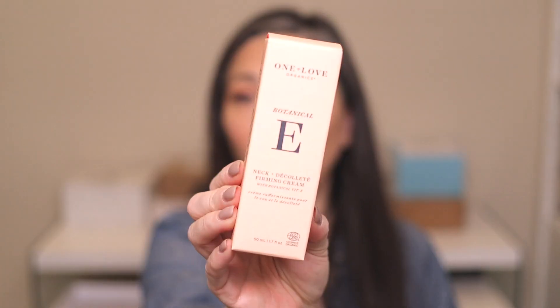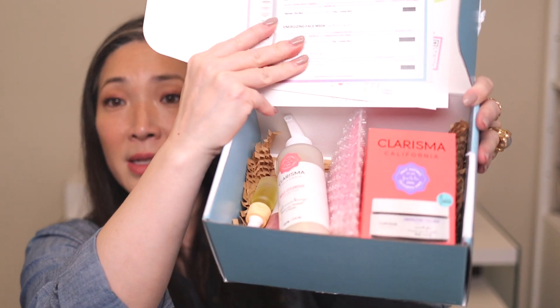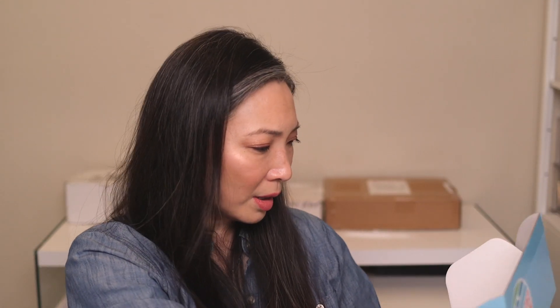Something from LaRue — never heard of this brand. It's One Love Organics, Botanical E — Neck and Décolleté Firming Cream with Botanical Vitamin E. It has hyaluronic acid and anti-blue light actives — I was just talking about how everything is protecting you from blue light nowadays. Thank you so much. And another box from California — the company is Clarisma Beauty. They sent over a whole bunch of their stuff, like a mask and some cleansing oil. So nice. Thank you so much, Clarisma.